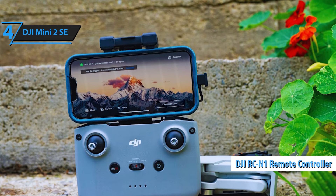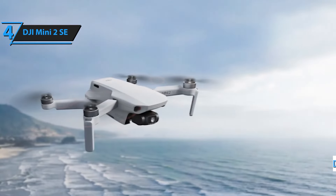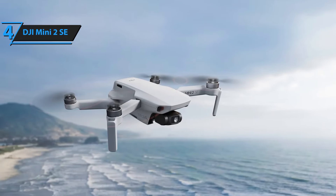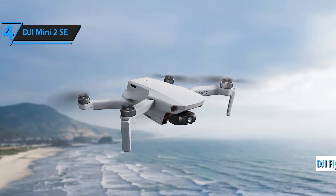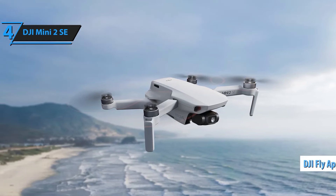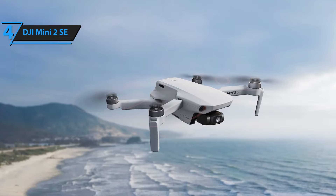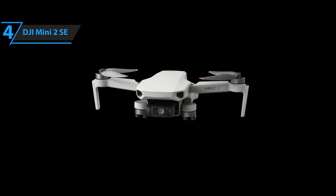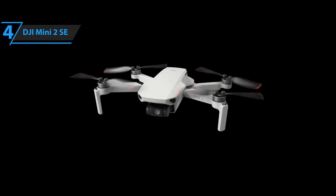The DJI Mini 2 SE is built to handle winds up to 38 kilometers per hour, level 5, providing reliable stability in various weather conditions. This means you can confidently fly and capture content even in breezy environments. Designed with beginners in mind, the Mini 2 SE features simplified controls that make learning to fly a breeze.